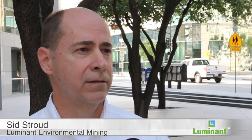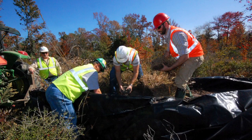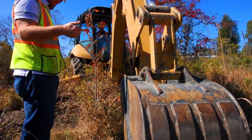Very often in our mining and reclamation operations we come across unique assets that the land has, and if you can capture those assets and make them available to the public, it's a benefit. It's good stewardship of the land. With new mining projects set for the area, the pitcher plants needed a new home, and that's where Luminant's environmental team started digging.